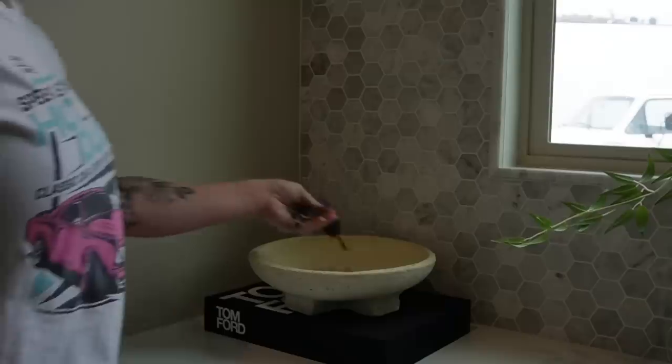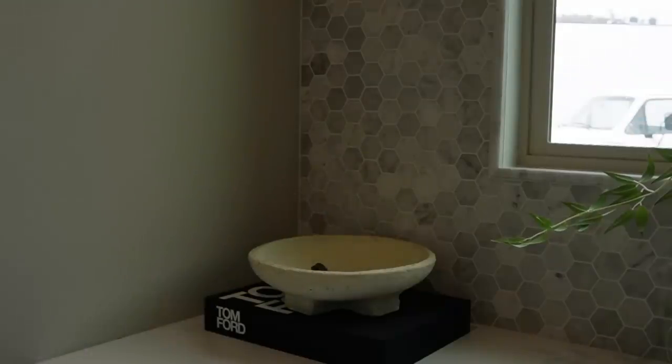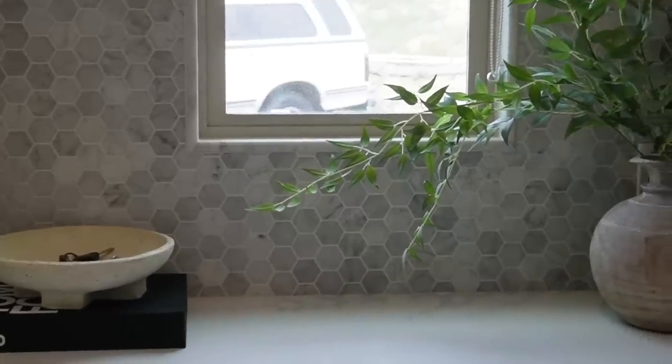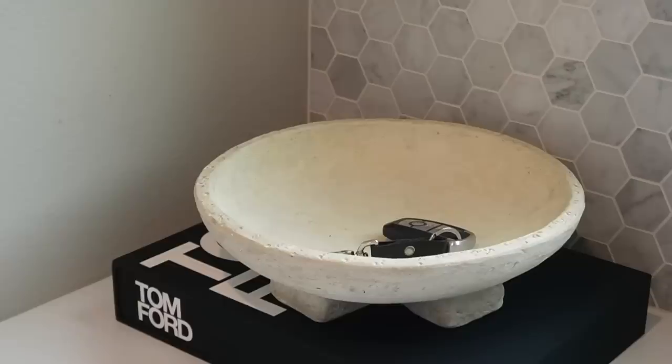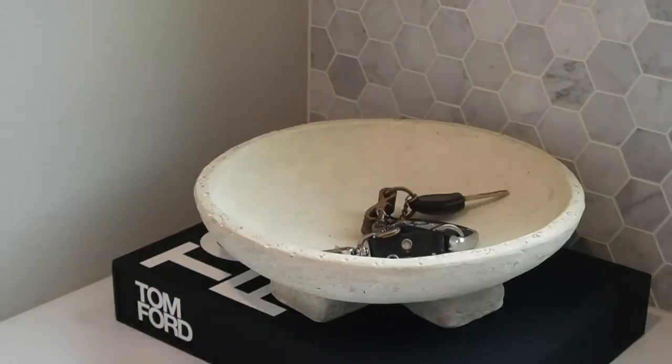Utilizing a pedestal bowl as a catch-all is also really great. We have a drop station where we come in through the day and throw our keys in this bowl — it still acts as a decor element even though it's just where we drop our stuff. Using a beautiful pedestal bowl for your keys means you don't have to hang them on the wall; they're in the bowl and act as a decor element.